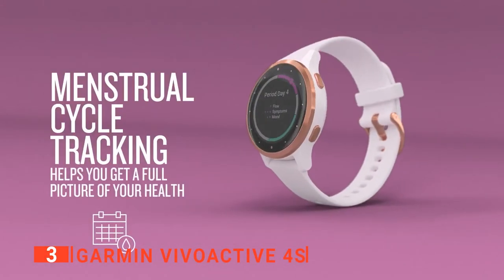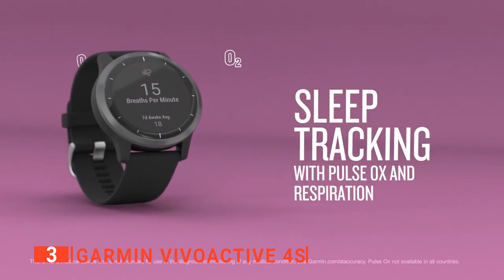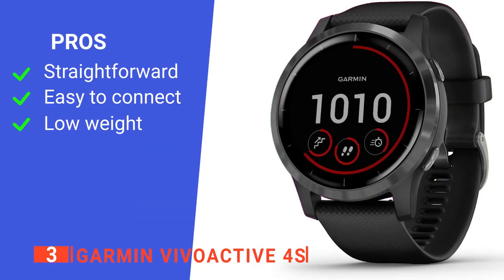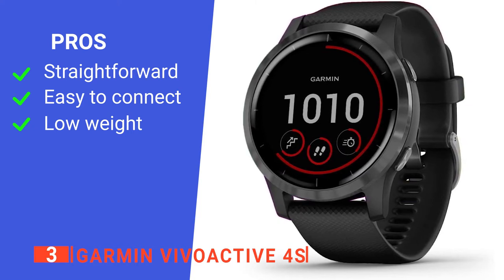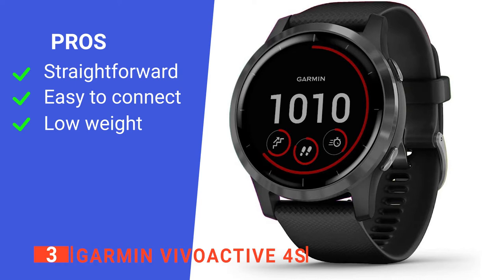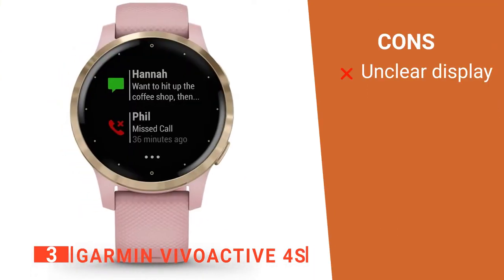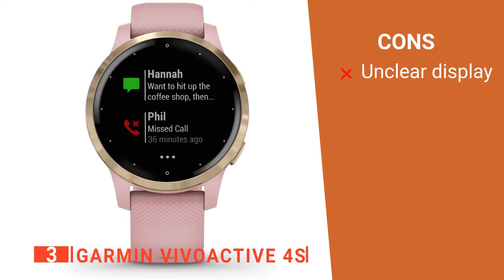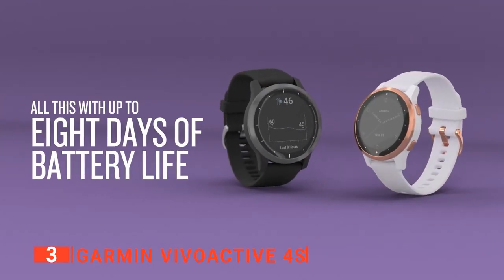The sleekness and light weight of this watch make it perfect for your daily use and endurance rides where every ounce of weight counts. Its pros are it's simple to operate, it connects conveniently to your phone, and it's very lightweight. However, its display is difficult to read under bright light. The Garmin Vivoactive 4S is a pretty simple but effective smartwatch for cycling.